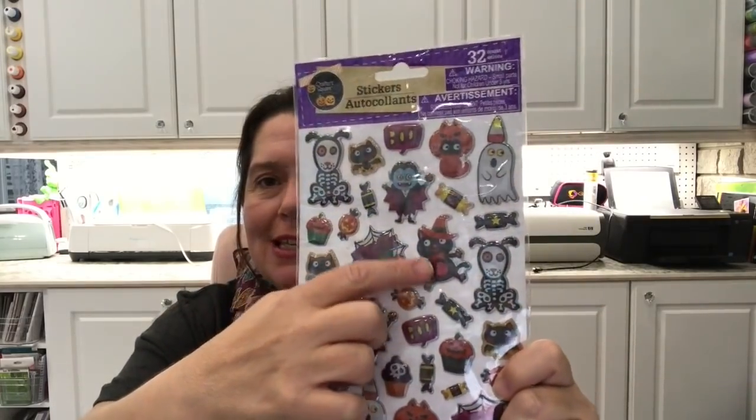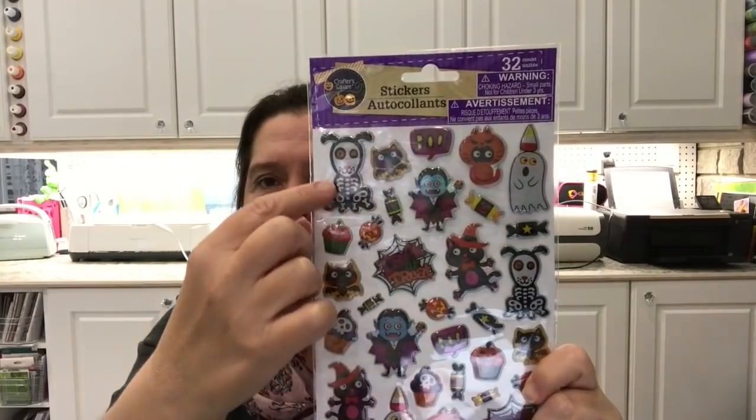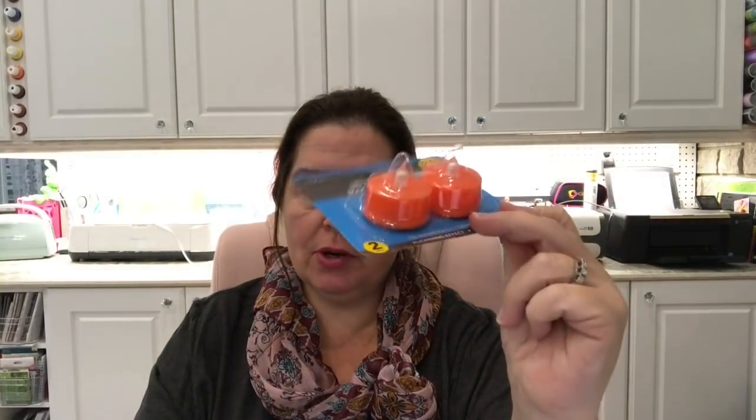I got some Halloween puffy stickers — there are these cookie kitties and a dog skeleton, and I love those. I also picked up some LED tea light candles that are good for 240 hours total. These are great for putting in pumpkins and jack-o-lanterns for Halloween.